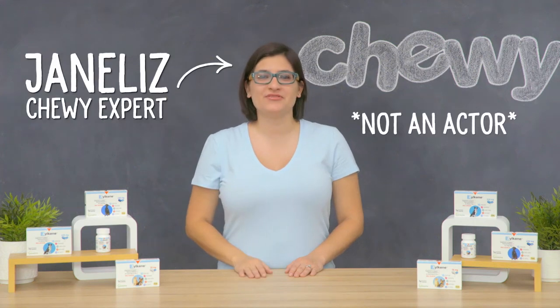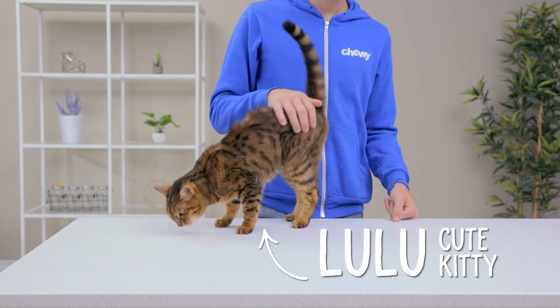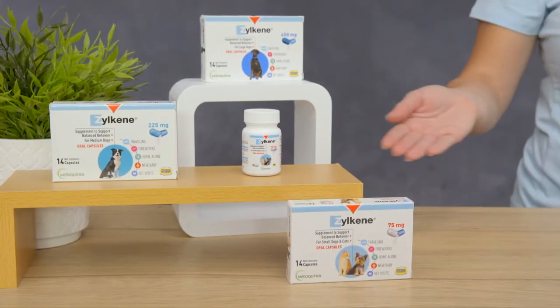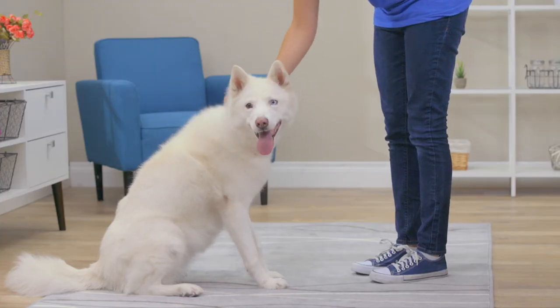Hi, pet parents. I'm Janelle from Chewy. Today we're looking at a supplement made for scaredy cats and scaredy dogs. It's Vetrikinol's Zylkeen, and it can help improve the quality of life for anxious pets and their owners.